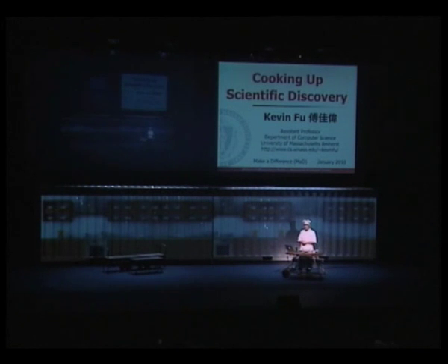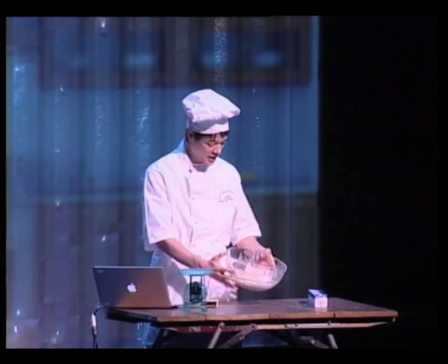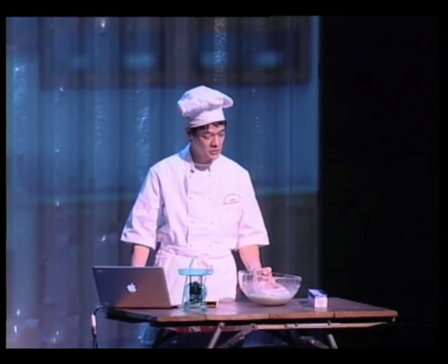The question I'll probably be getting, and what I get from a lot of friends is: what on earth does bread making have to do with computer security? Well, let's find out.